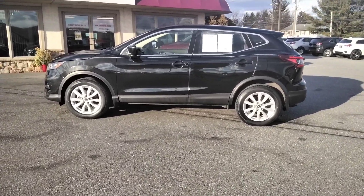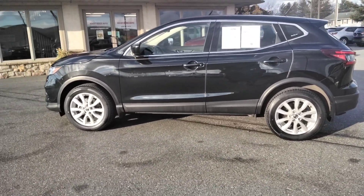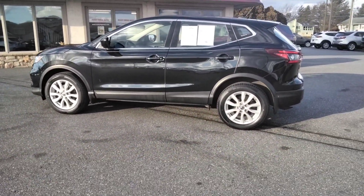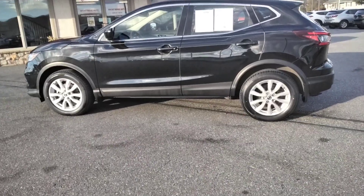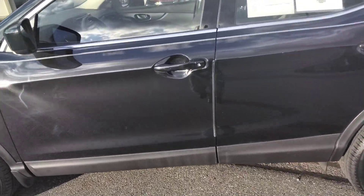Hey, thanks for checking us out today at Rocky Ridge Auto. Today I'm showing you our 2020 Nissan Rogue Sport. It's all-wheel drive and it has a lot of nice features on it.